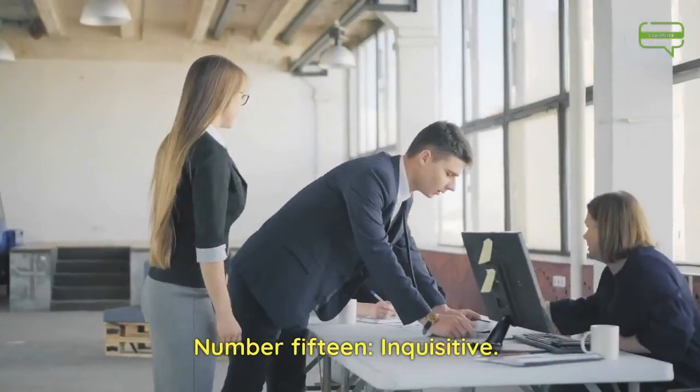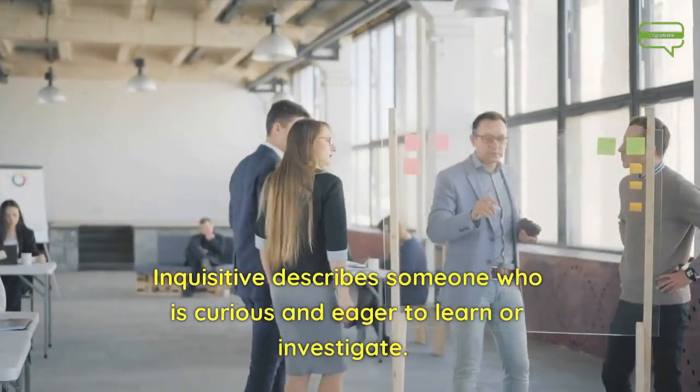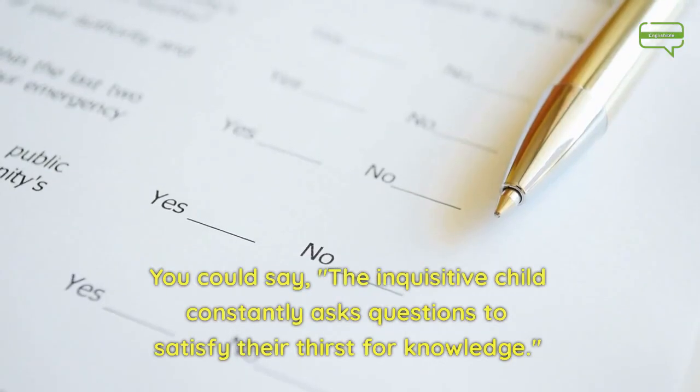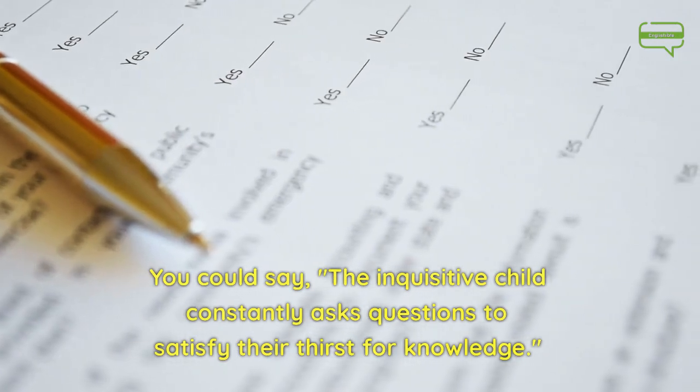Number 15. Inquisitive. Inquisitive describes someone who is curious and eager to learn or investigate. You could say, the inquisitive child constantly asks questions to satisfy their thirst for knowledge.